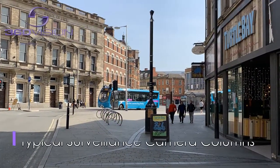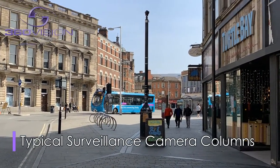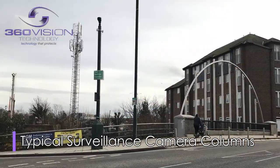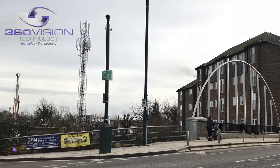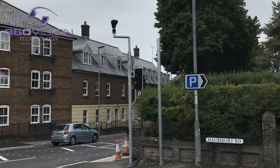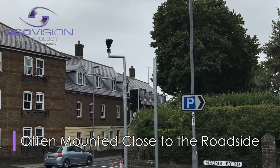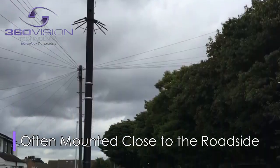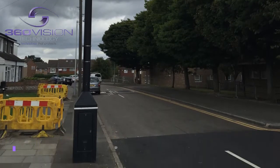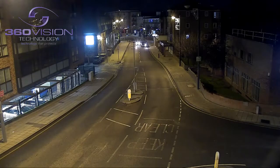Many of the UK CCTV cameras, including city and town centre locations, are deployed at or near to roads and highways. Unfortunately, traffic accidents involving motor vehicle collisions to camera columns and other street furniture used to mount cameras are an all too common occurrence, where injured motorists and pedestrians may be in need of urgent help and assistance.